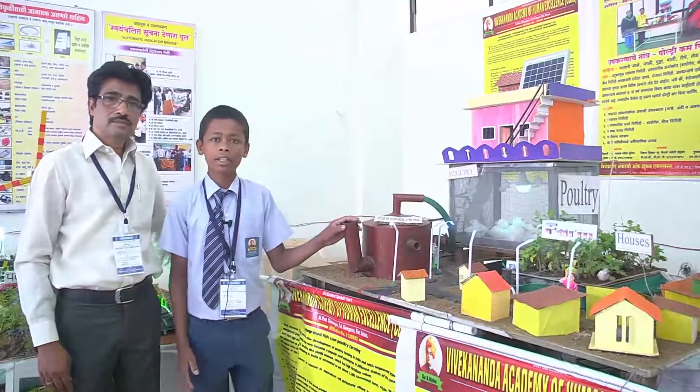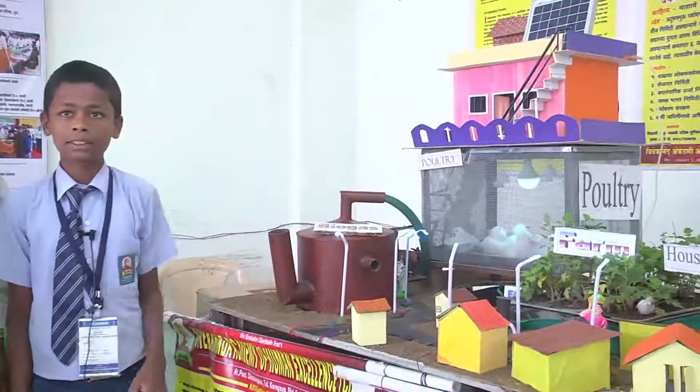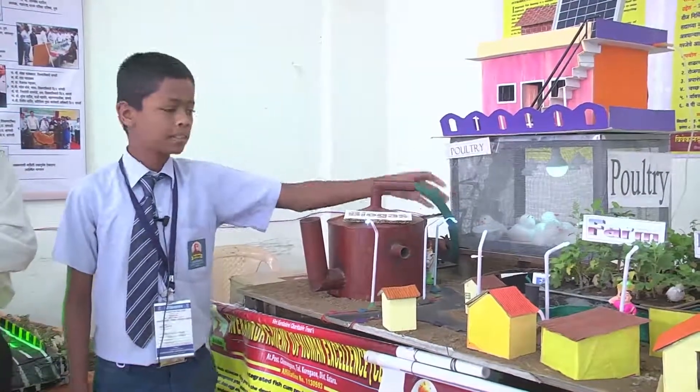Integrated Poultry Come Fish Farming is a multiple land use approach which combines fish culture practice, animal husbandry practices and other agricultural practices. Advantages of poultry come fish farming are that at the same time, from the same place, chicken, fish and eggs can be produced.